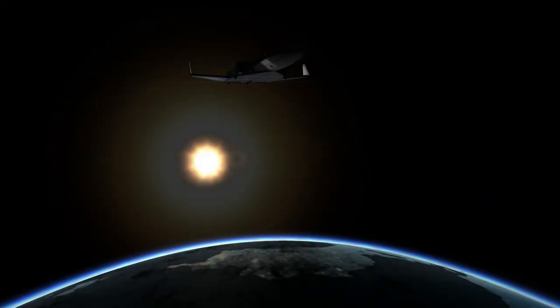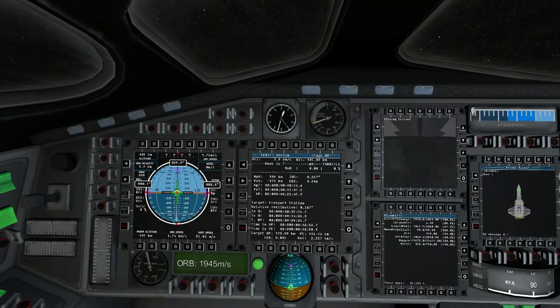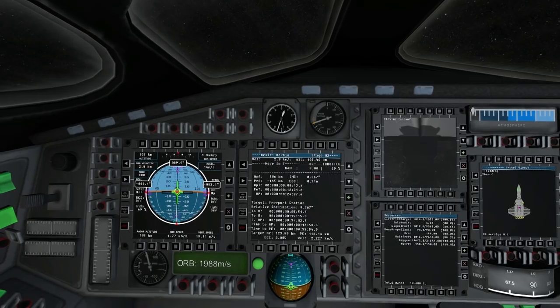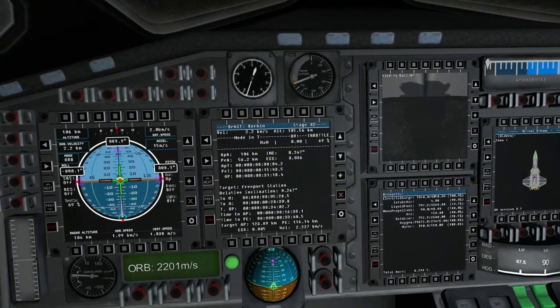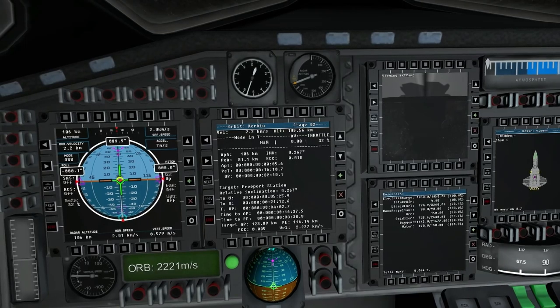So I'll conclude my first entry into this log — my captain's log — with the video of me making orbit for the first time in the ED Stretch. This here was the orbital burn, and my apoapsis there you see is 106 kilometers. I ended up at 106 kilometers by 101 kilometers — I suppose those numbers will be seared into my mind forever. That was day one of my adventure, and I hope I'll have many many more log entries to come.